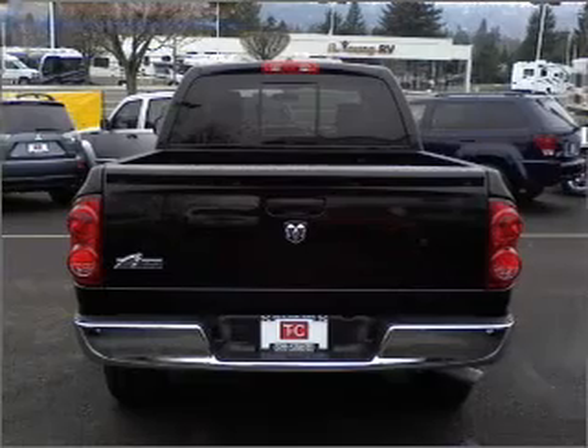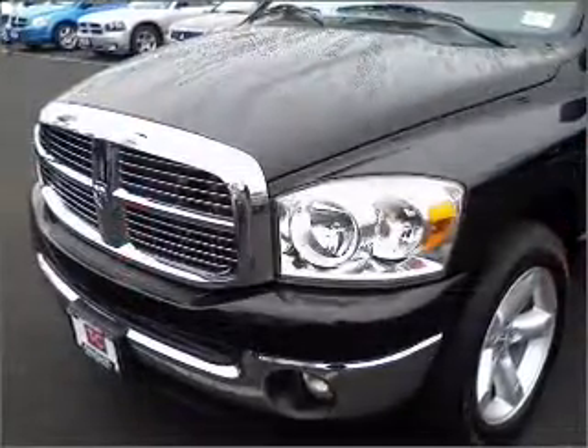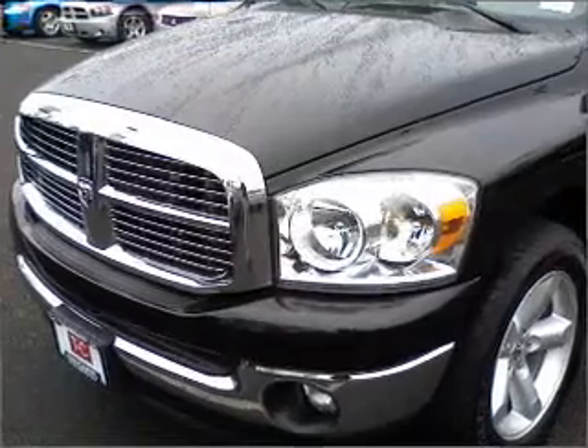For your peace of mind, this Ram 1500 also comes with the following safety features: front ventilated disc brakes and a passenger airbag.